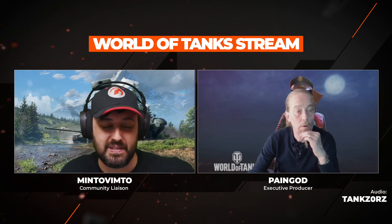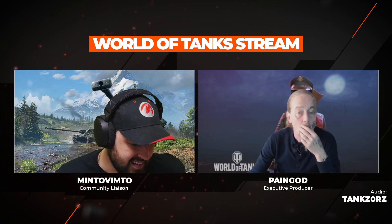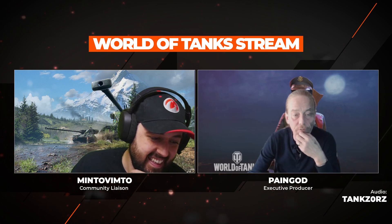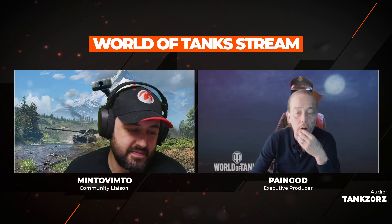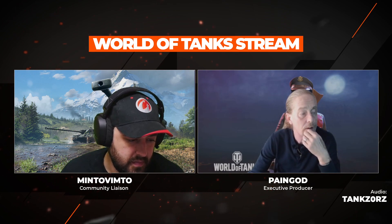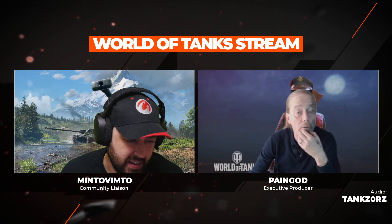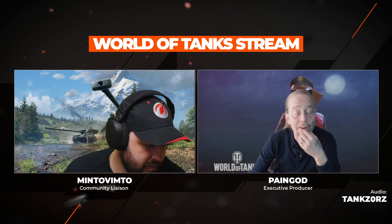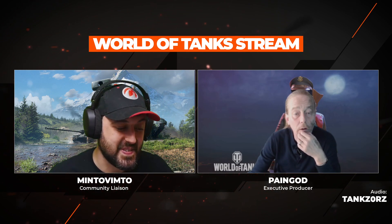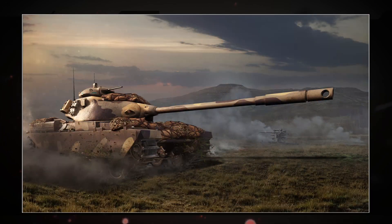We're also releasing the Centennial Chieftain T95/59 — a Western Alliance post-war heavy with its own custom skin. We have a screenshot and a trailer for it. I haven't even seen this trailer yet. We're also doing a giveaway for this — we'll start that at the end of the stream.